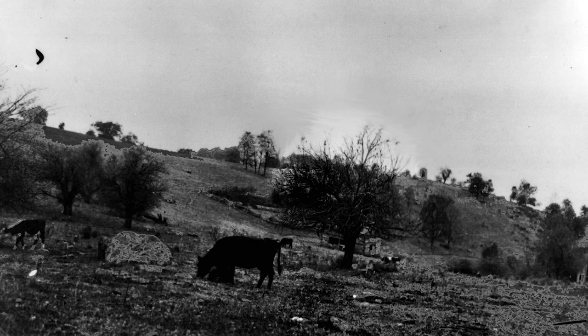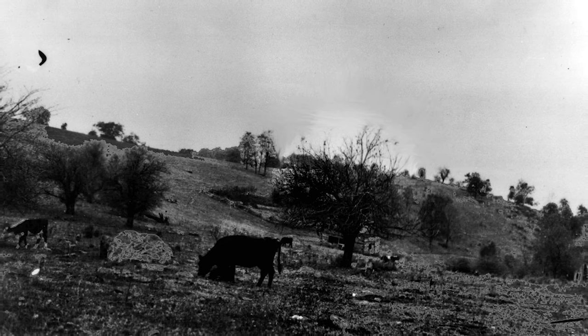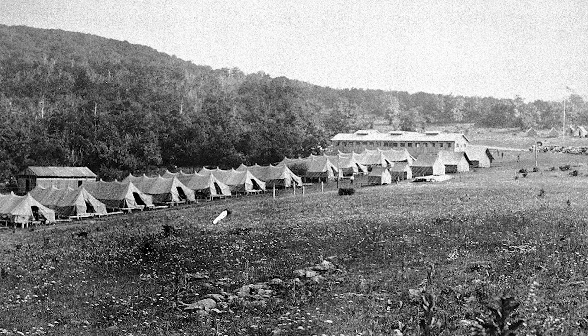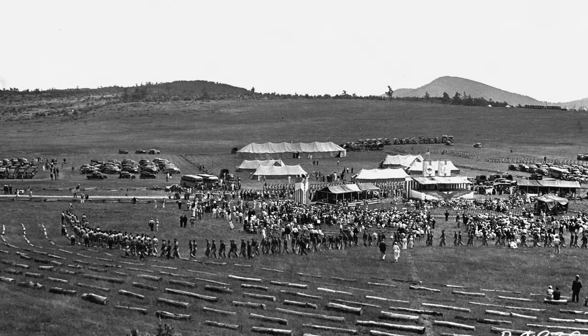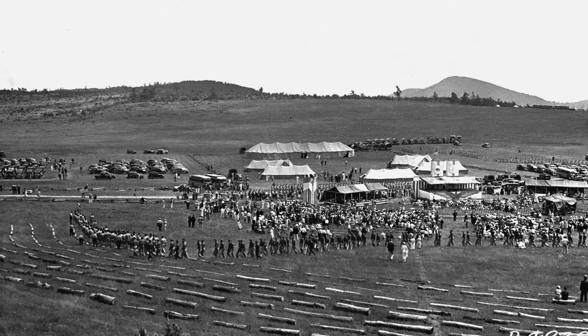They had tenant farmers living up here looking over the cattle and cutting timber for their own personal use. In the 20th century, the meadow was the site of a Civilian Conservation Corps camp. It was the site of the park's dedication ceremony in 1936, and since then it's been a focal point for visitors coming to the park.